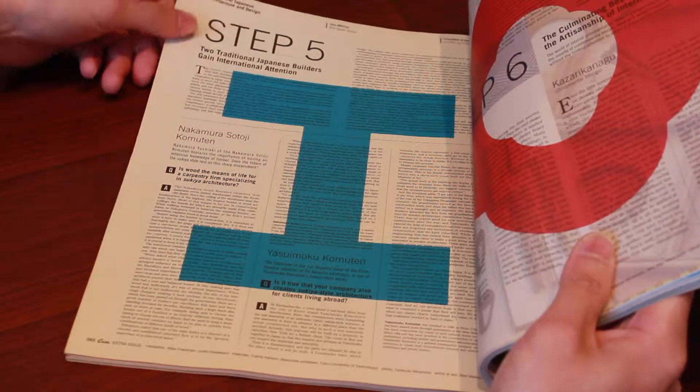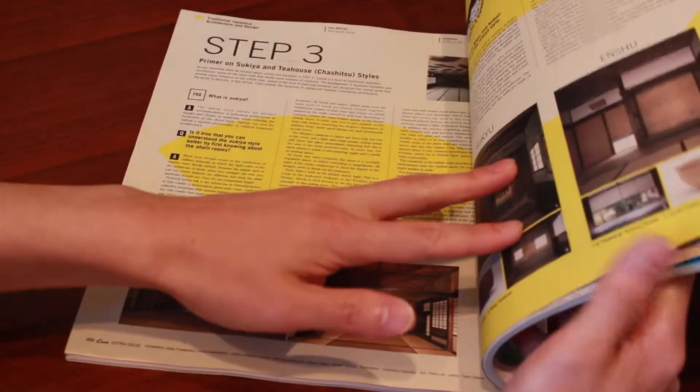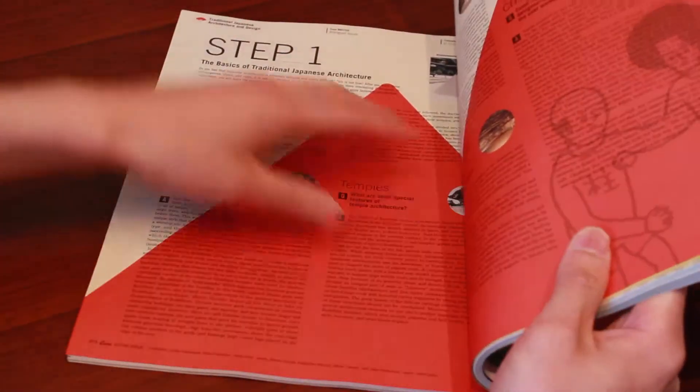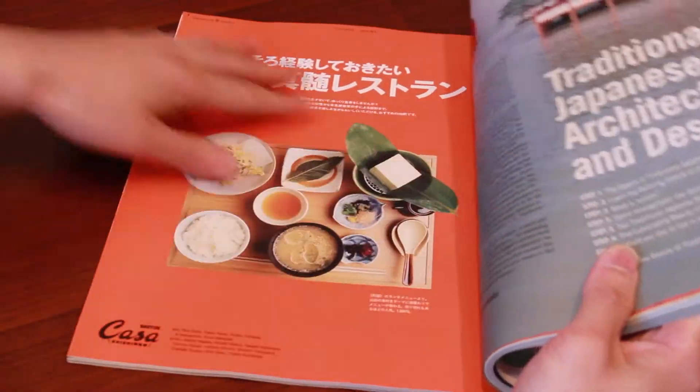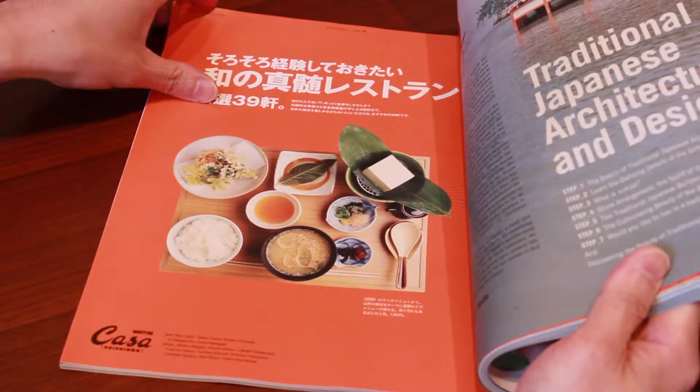The magazine is generally in Japanese, but there's a portion that is actually in English — seven steps of traditional Japanese architecture and design. It goes through seven different steps.